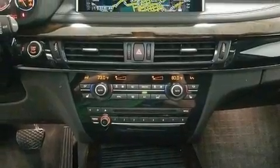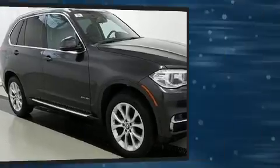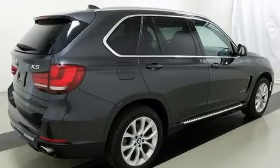It distinguishes itself from the competition with features such as an automatic dimming rearview mirror, heated seats, a power rear cargo door, rear wipers, and seat memory.